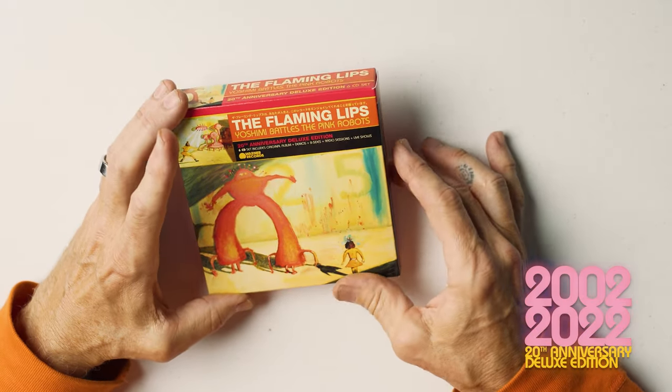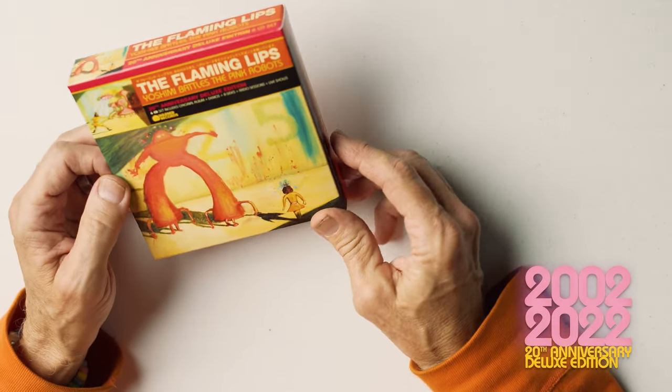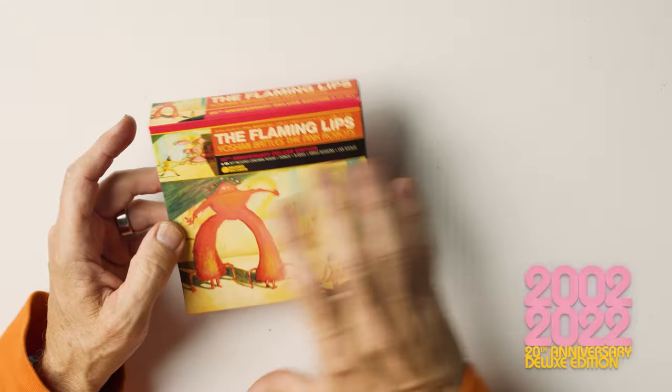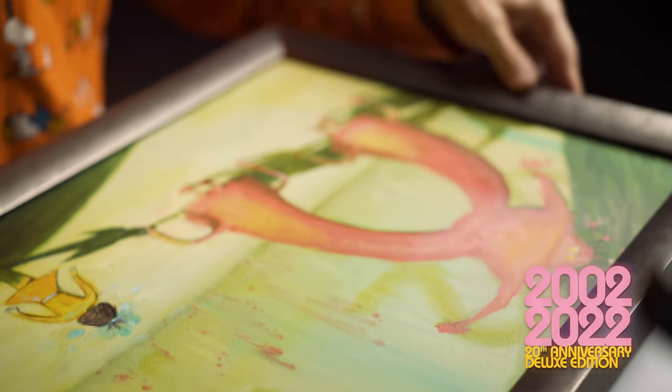I don't have all the paintings, but I do have some of them. This cover painting — we see it now and it's hard to ever see it without the great graphics and coloring that went along with it. It's owned by our manager Scott Booker, and he's put it in this nice frame.